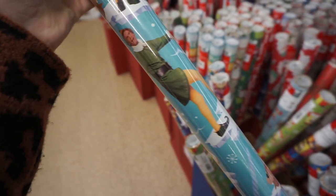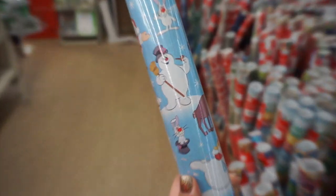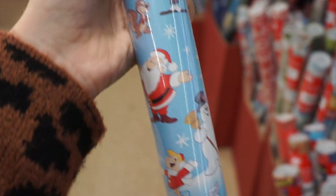I also found this adorable Elf wrapping paper and I love that it had all the characters from Elf on it. Then this one was another favorite — it's Frosty the Snowman paper and again had all the characters from the movie. This is such a classic and I was giggling to myself when I saw it because it was so precious.